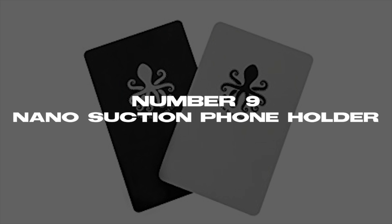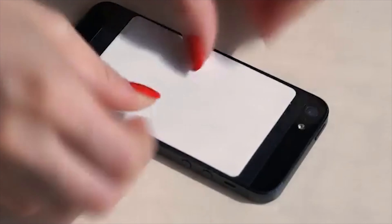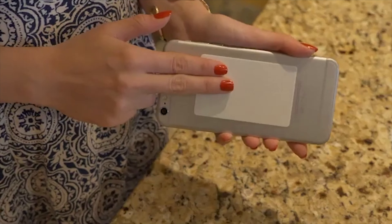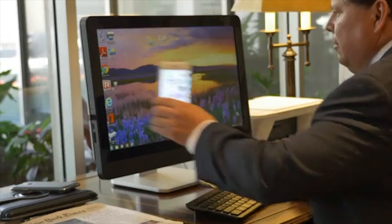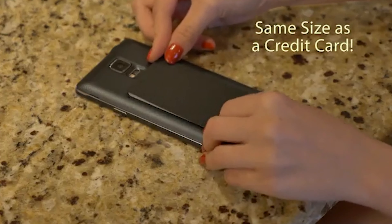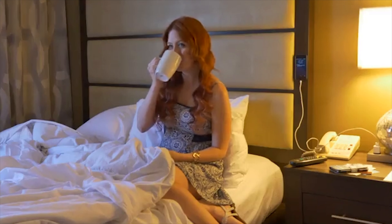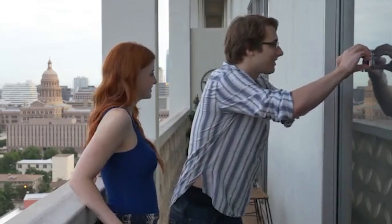Number 9: Nano Suction Phone Holder. Next up, we have the Nano Suction Phone Holder. This device lets you stick your phone to any flat surface. It is easy to install and sticks to any plain surface, whether it's your car, a wall, or the side of your PC monitor. It goes just about everywhere and makes your work much more efficient. It comes in a pack of three and is priced at $25.99. The holder can hold the heaviest of phones due to its strong suction power that lets it stick firmly to any smooth surface.